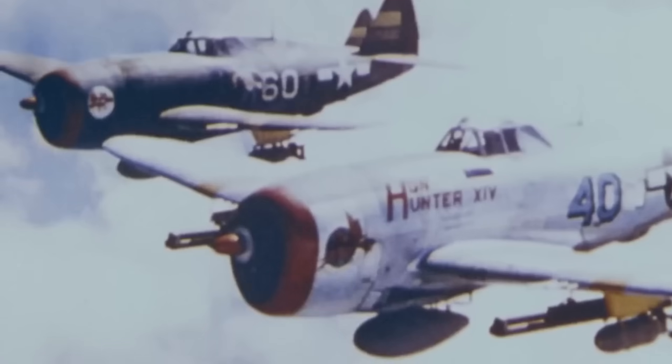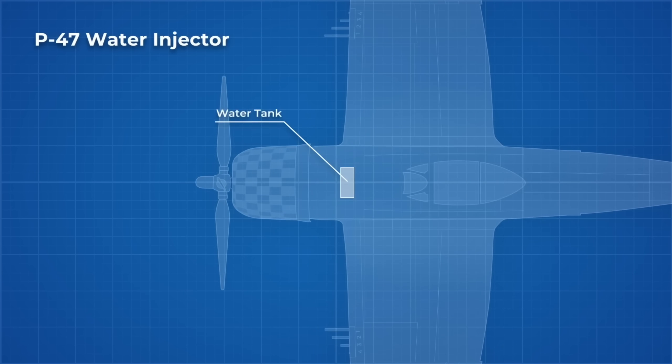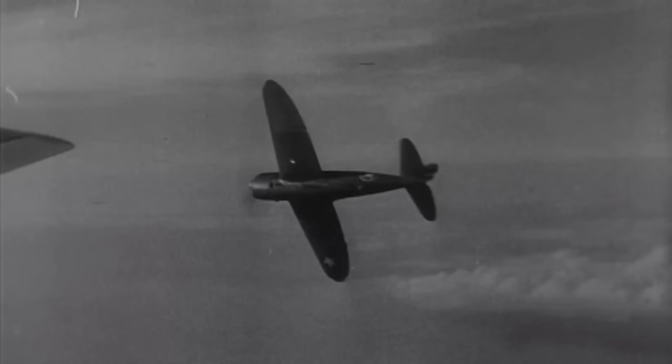The Thunderbolt had another trick: later variants had a 30-gallon tank between the pilot and the engine, filled with an alcohol-water mixture. This was essentially a nitro boost, intended to be used only in emergencies. The pilot could activate this mixture and inject it into the engine, giving a short burst of some additional 300 horsepower when absolutely maximum power was needed. This mixture cooled the engine and improved combustion during steep climbs in dogfights or when gaining altitude with a heavy load.